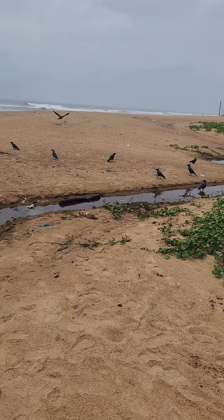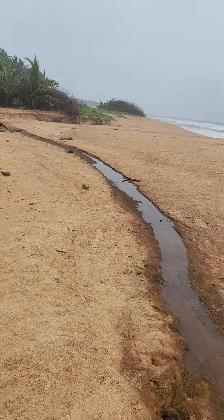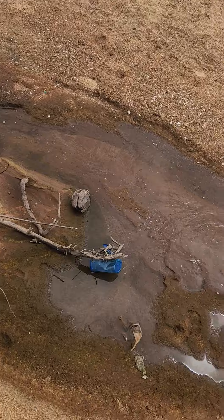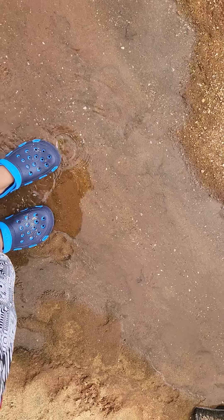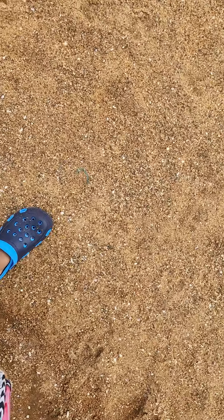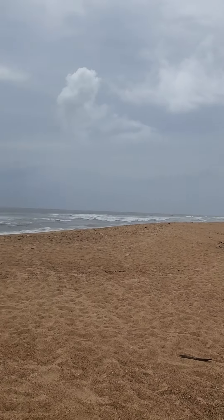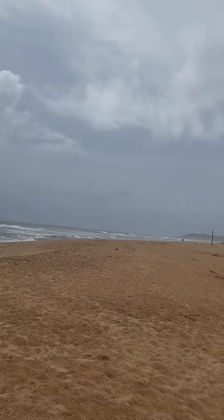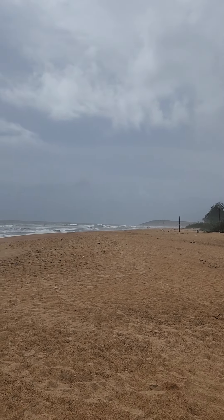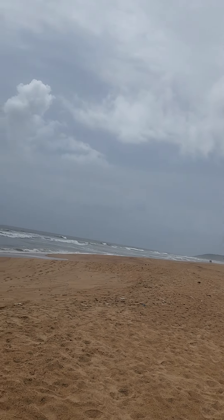There are some lovely rivers which flow across the lovely beaches. We are just going to cross this lovely river now. The beach is almost empty right now — completely empty, maybe just one or two people floating around.